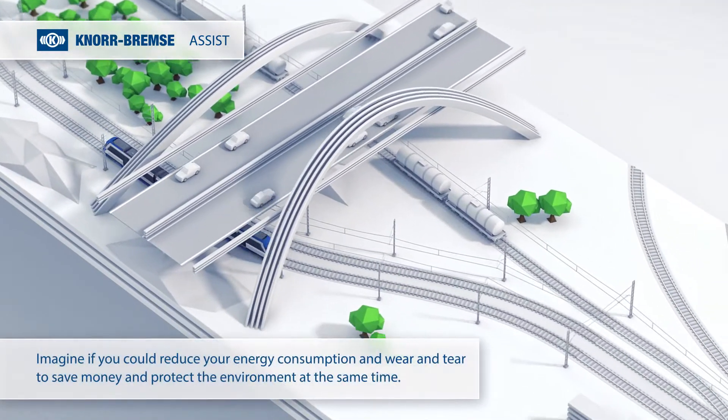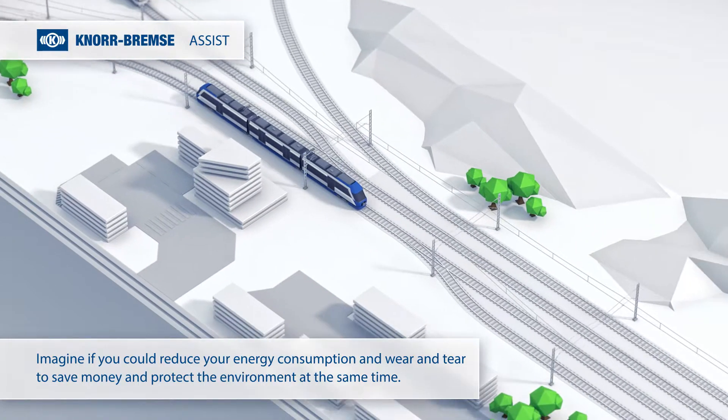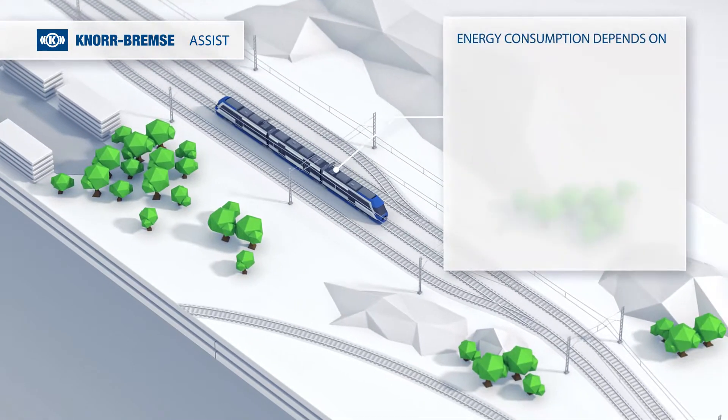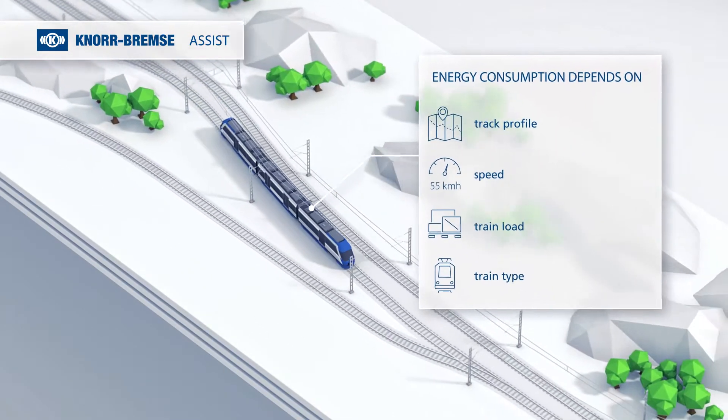Imagine if you could reduce your energy consumption and wear and tear to save money and protect the environment at the same time. Energy consumption is one of the main cost factors and varies depending on a variety of parameters.